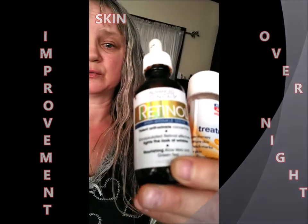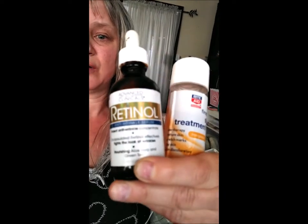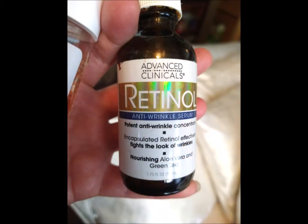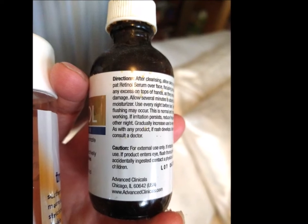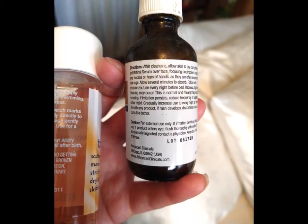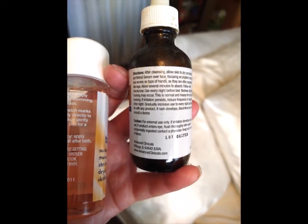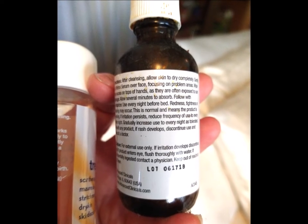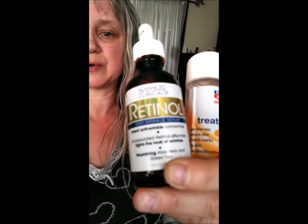Then I used these two products. First, this retinol cream, which I got from either Marshalls or TJ Maxx — you can find a whole bunch of products like this there. I put it on my hands first and then rubbed it into my face and neck.